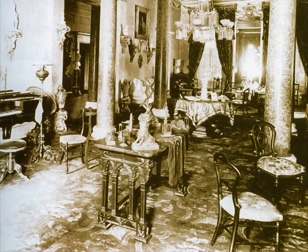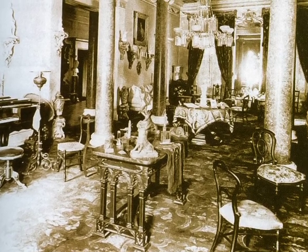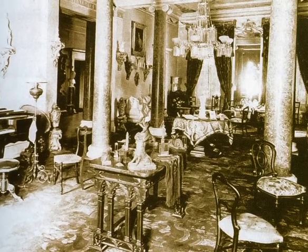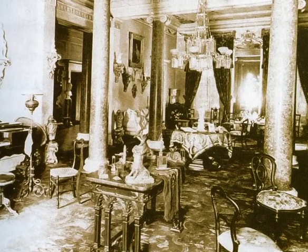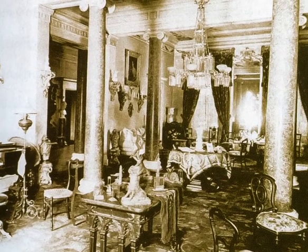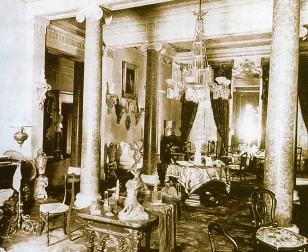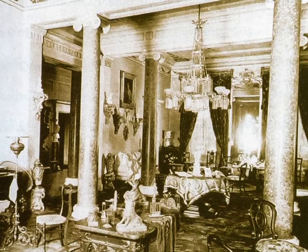A period view of the elaborate double parlors of Philolena, the Italianate house built in Mount Airy in 1845 for George W. Carpenter. This view is from later in the 19th century and shows the rooms decorated with characteristic high Victorian panache, including a bewildering melange of chairs, tables, and bric-a-brac. The house was demolished in 1882, making way for the many turn-of-the-century houses in the Pelham neighborhood.